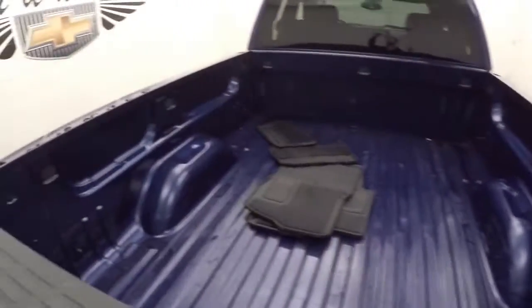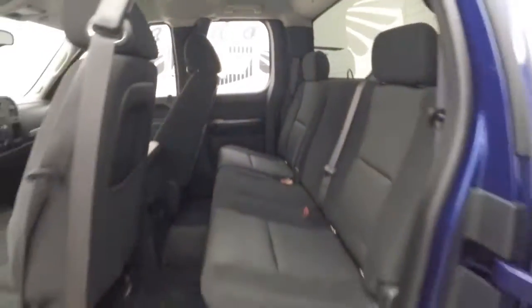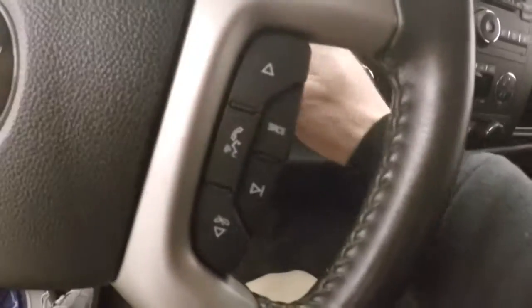Bed's in great shape. Alloy wheels, good tires. Interior's in great shape, plenty of room. Got all your controls on the door, power slash manual seat, cruise control, Bluetooth and stereo on the steering wheel.